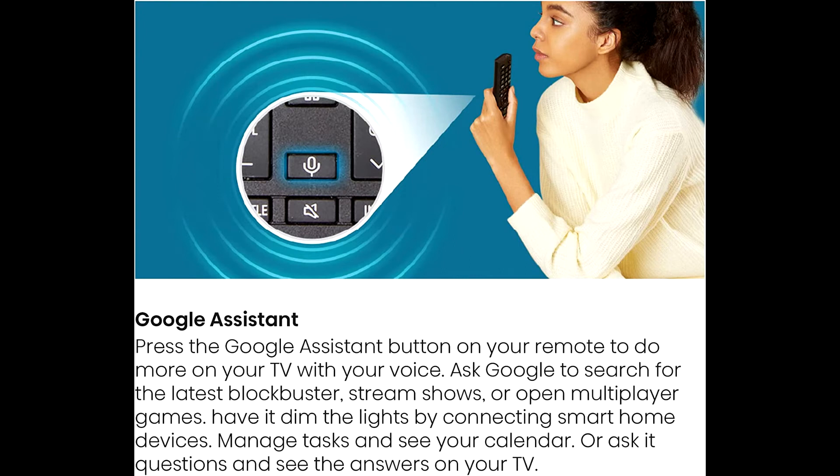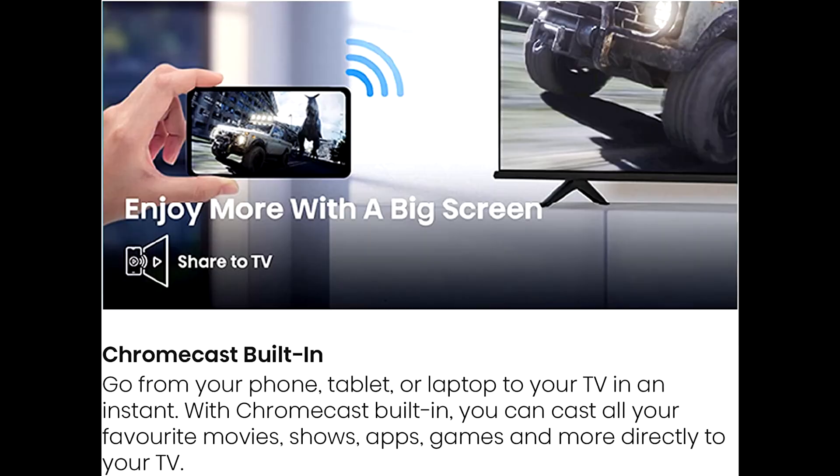These advancements are available in all sizes and position the A6 series as the go-to television for the perfect 4K fit.